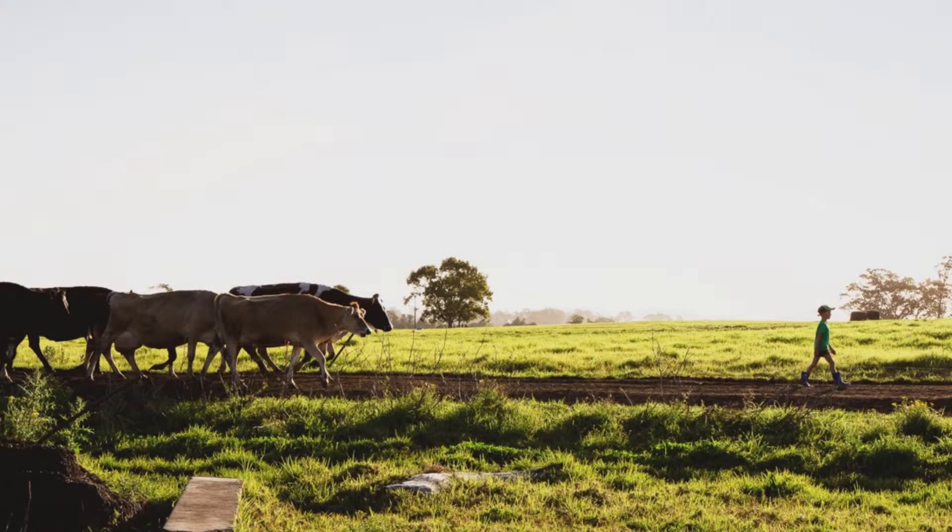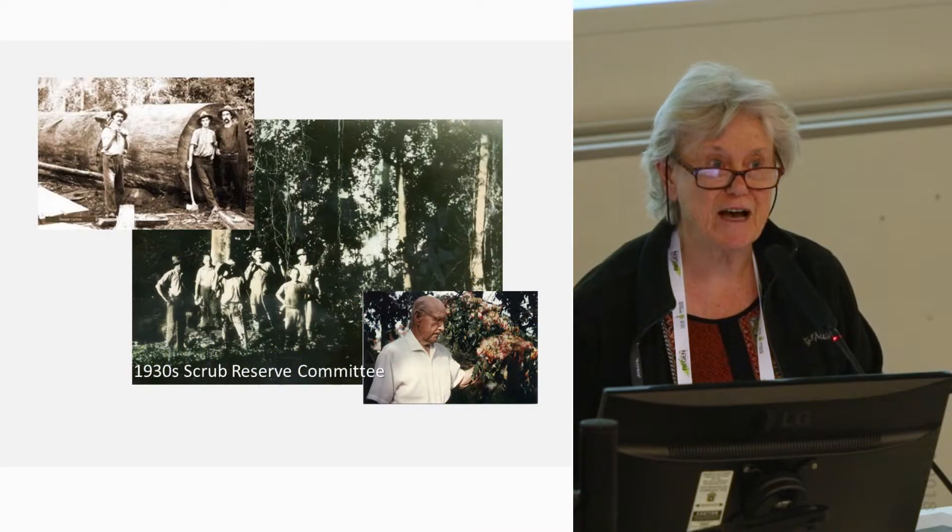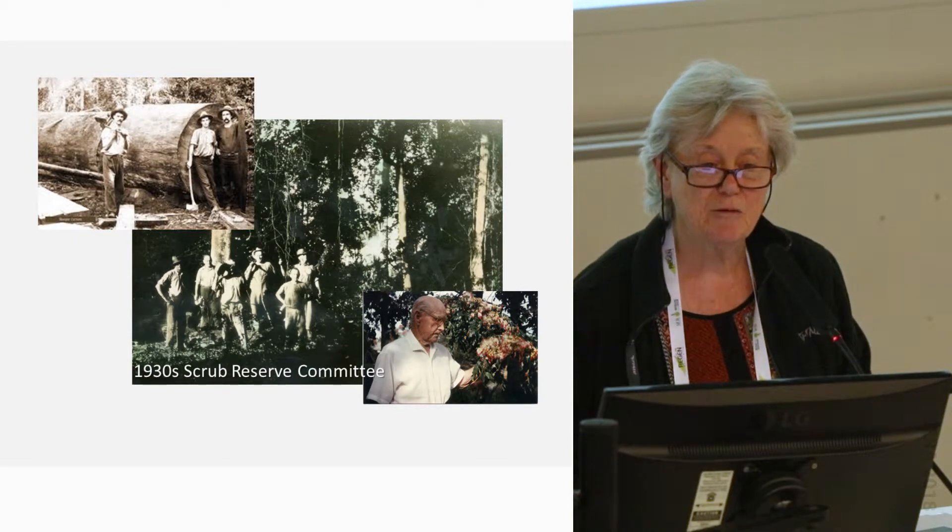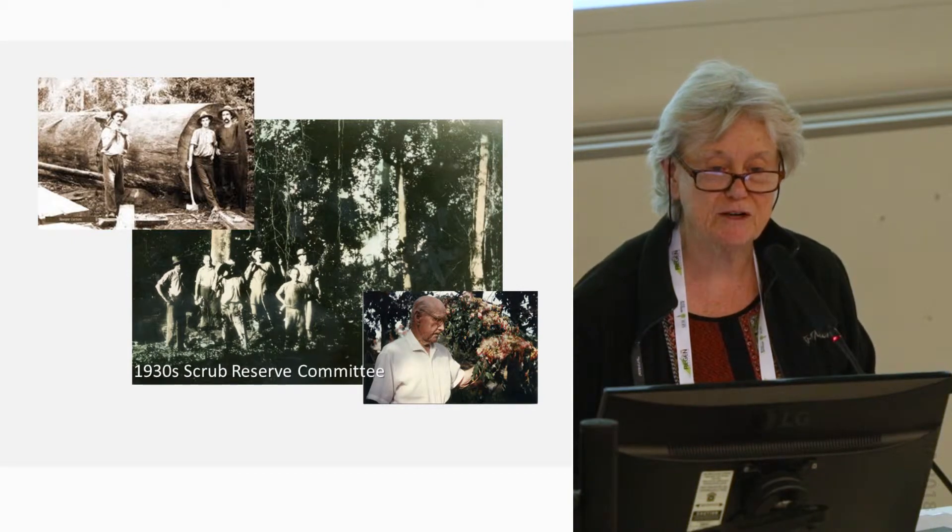This is what was created by our forefathers and mothers — a beautiful pastoral landscape devoid of rainforest. It was the result of a great deal of hard work by many people who cut down the timber for various products.